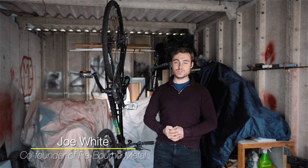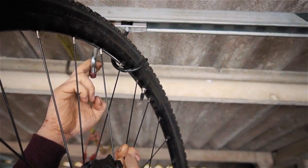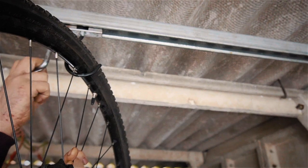Hi, I'm Joe and I'm co-founder of Reborn Metal. Our latest invention is a bike slider we have named Roll Lock. Roll Lock is a slidable hook which can be locked off to prevent bike damage.